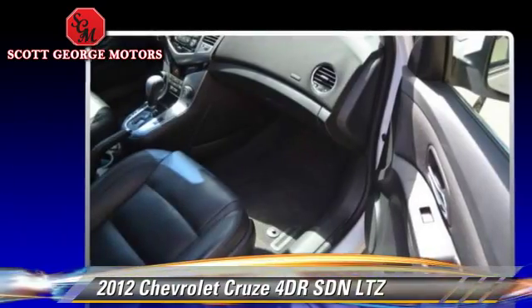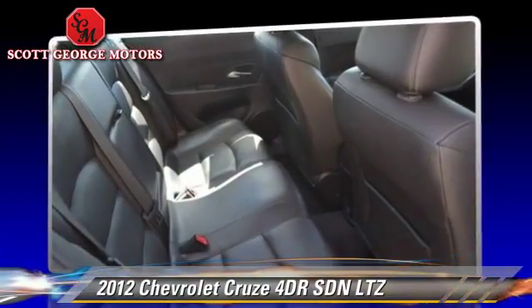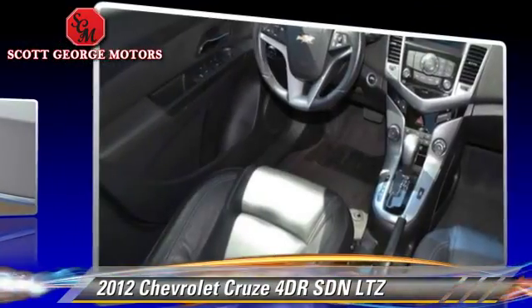Comfort and convenience features include powered door locks, power windows, and heated seats. Give us a call to schedule your test drive today.